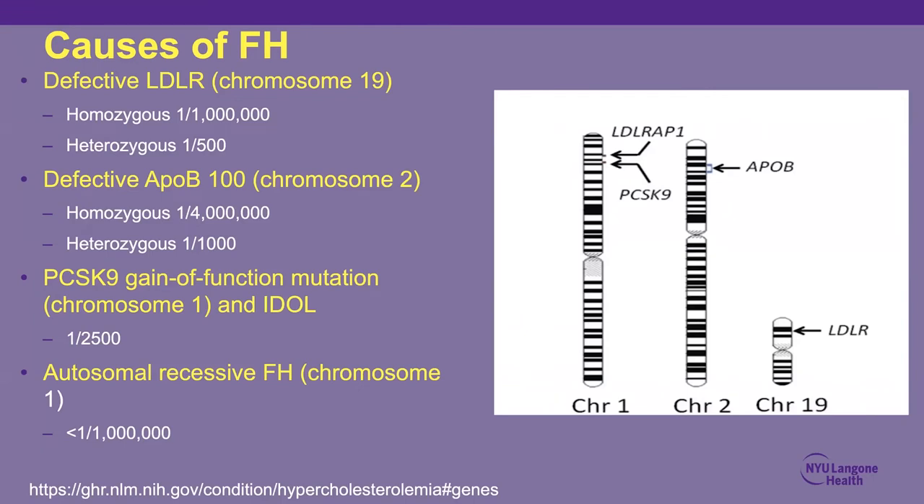Autosomal recessive means two copies of the abnormal gene must be present to cause the disorder. Carriers with only one defective gene do not manifest the phenotype — a child has a 25% chance of inheriting the disorder if both parents are carriers. Causes of FH include defects in the LDL receptor — the majority — as well as abnormalities in APOB, PCSK9 gain-of-function mutations, IDOL, and an autosomal recessive cause from abnormality in the LDL adapter protein.